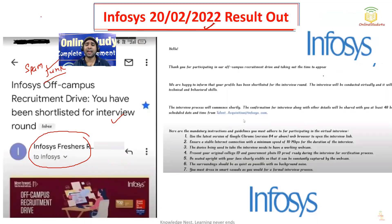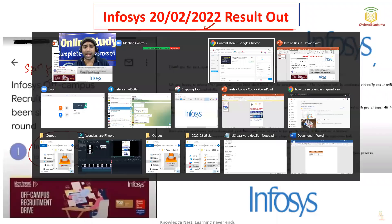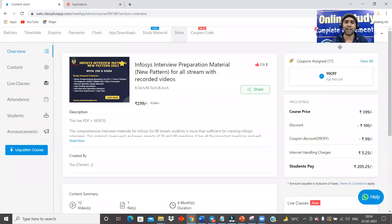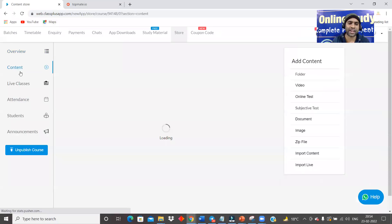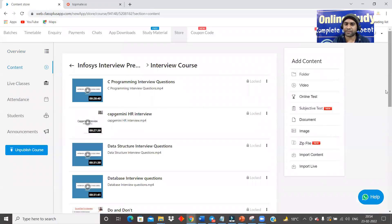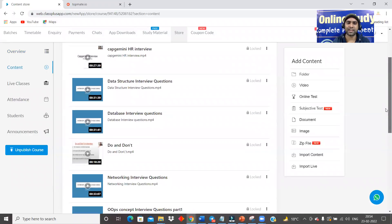Do not sit idle. We have to take this step, and I will take you through the interview material, which is the best-selling material. With the help of this material, more than 5,000 students have cleared the interview. So, Infosys interview preparation material — new pattern for all streams with recorded videos. We are also providing recorded videos, and more than 12 videos have been provided, like data structure interview questions and database interview questions.